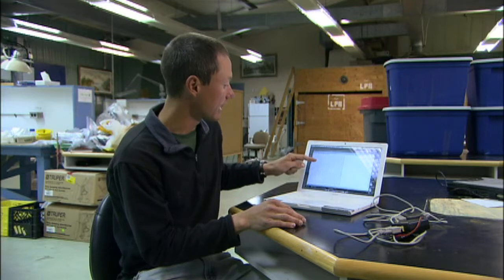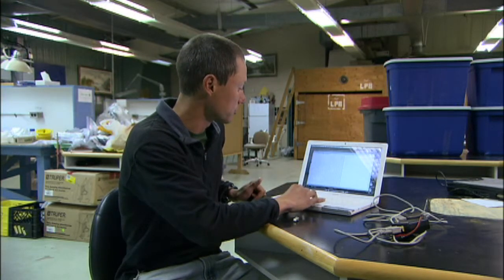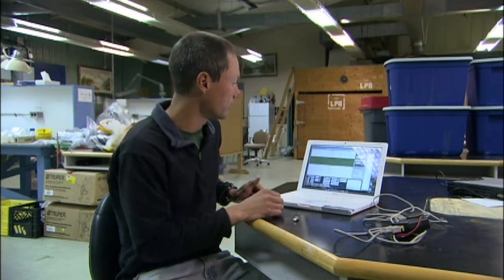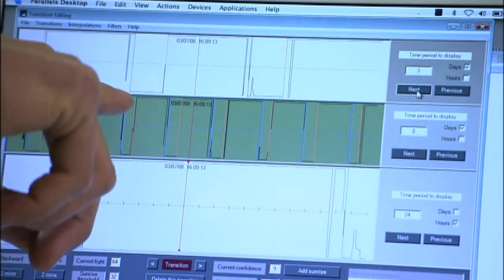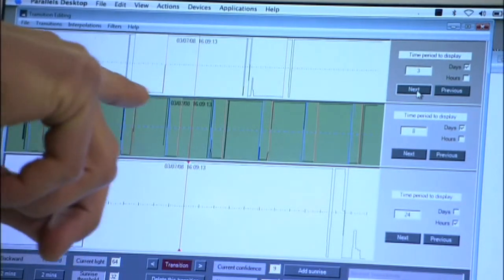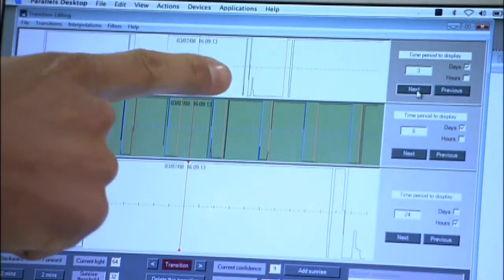The data logger takes a light reading every 10 minutes and it spews out 55,000 of these per year. So we've got all this raw data. The next thing we have to do is what's called transition editing, and what that does is this program takes all of that raw data and reads out so that it shows us the light and dark cycles for each day from the last year.